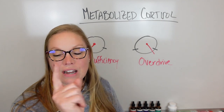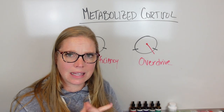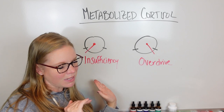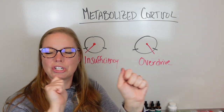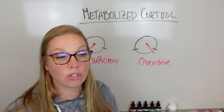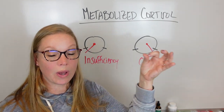Cortisol is not just a bad thing — it gets a bad rap, but think of it like the three bears: Papa Bear is too much, Mama Bear is too little, and Baby Bear is just right. You want just the right amount — enough to get you up out of bed, give you the energy you need, and support normal stress responses throughout the day, without making you fatigued, burned out, or wired and anxious.